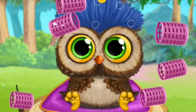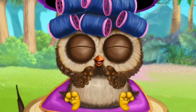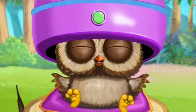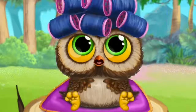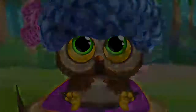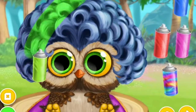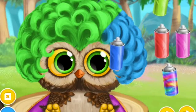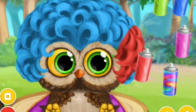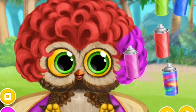Let's make his hair curly. Turn it on. He looks awesome! Choose a hairstyle, brush it. Choose the color you like and spray it — Green, Blue, Red, Pink.